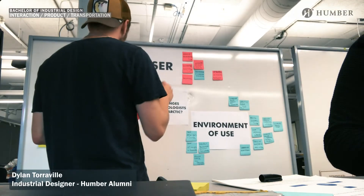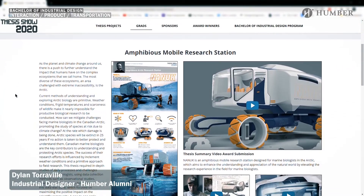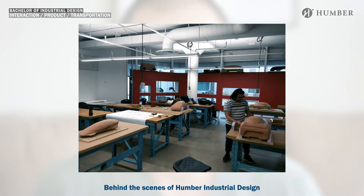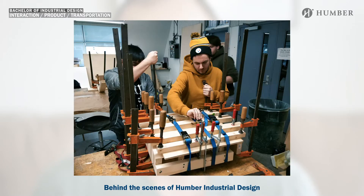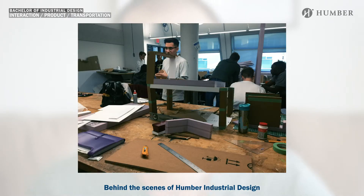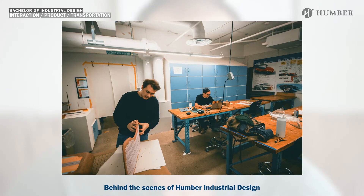My name is Dylan Torville. I'm an industrial designer, former Humber graduate from 2020, and I applied to this program back in 2016. Creating an industrial design portfolio can be challenging as well as exciting. This video aims to show you what to include and how to create pieces that will get you accepted into the program. It's your roadmap to building a portfolio that stands out. I'll walk you through my process for creating two-point perspective drawings and rendering still life images. By the end of this video you will have learned how to create a quality portfolio document.